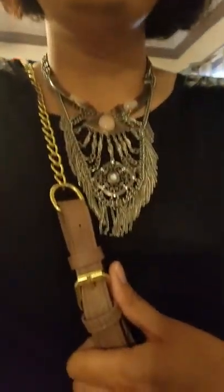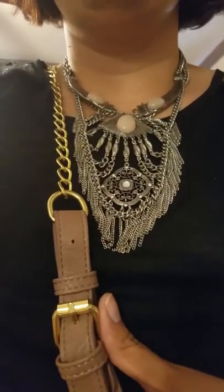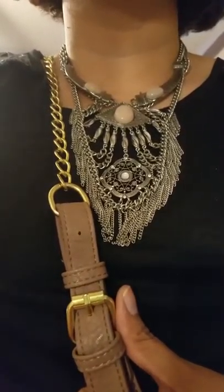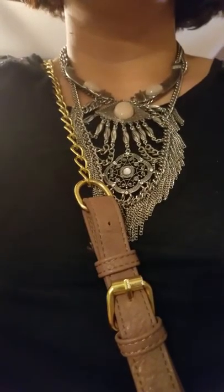So I'm going to show you my necklace really quick. This is from Burlington — I got it a couple of years ago, back when the statement necklace was super popular and they had that bohemian vibe.